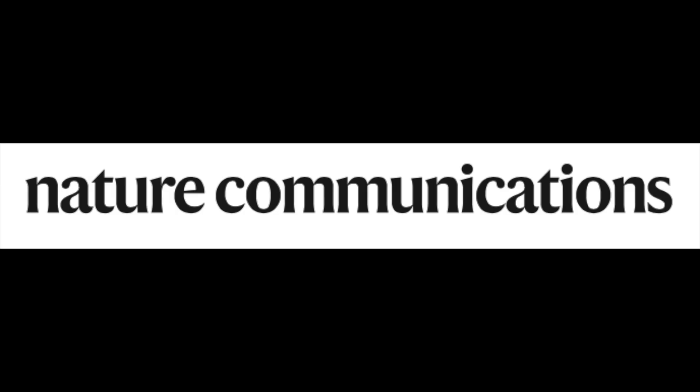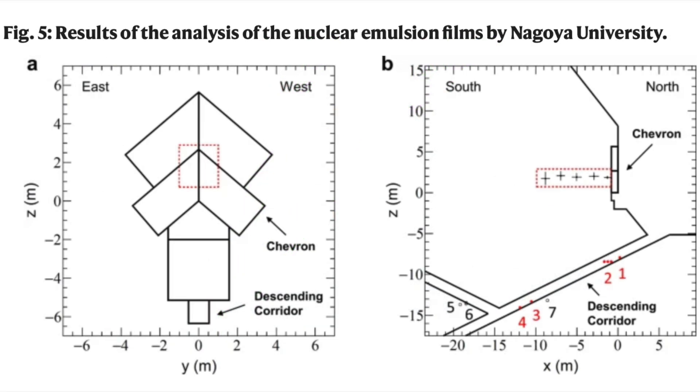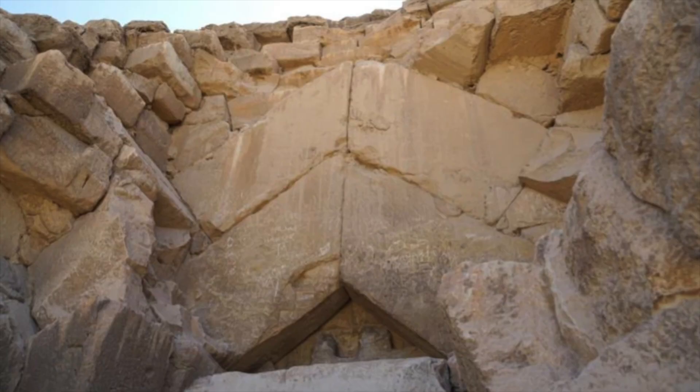That paper was published in Nature Communications, and reveals the void's precise location and dimensions within a few tens of centimeters, which is pretty impressive considering that they couldn't even see what they were measuring.